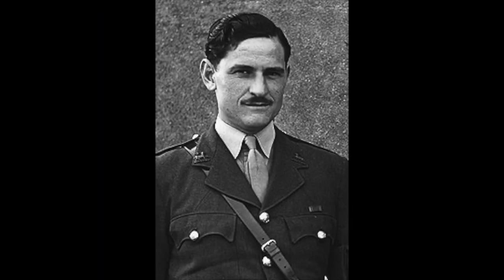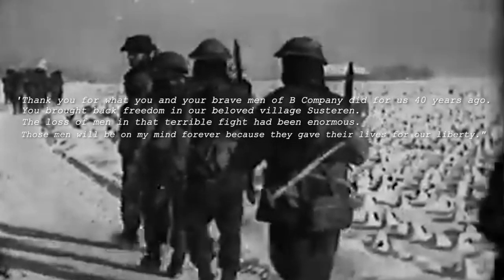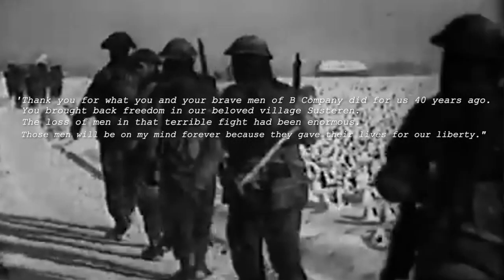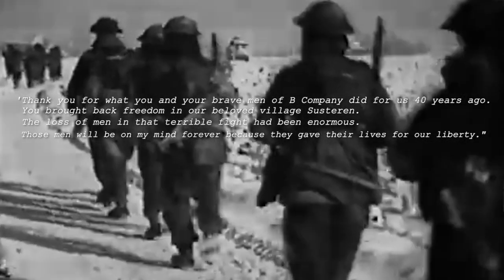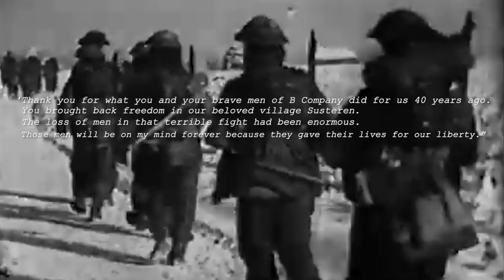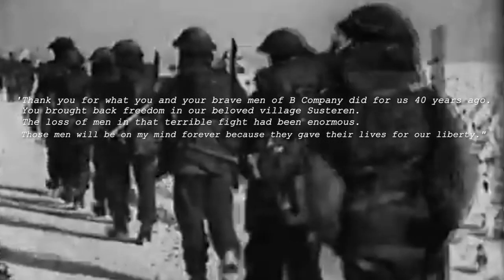In a letter to Major Evans in 1985, a resident of Susteren spoke of their admiration: 'Thank you for what you and your brave men of B Company did for us 40 years ago. You brought back freedom into our beloved village, Susteren. The loss of men in that terrible fight had been enormous. Those men will be on my mind forever because they gave their lives for our liberty.'